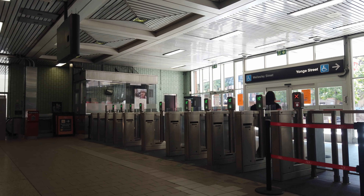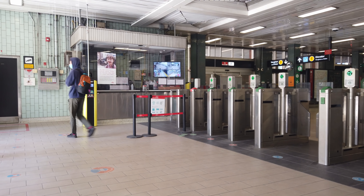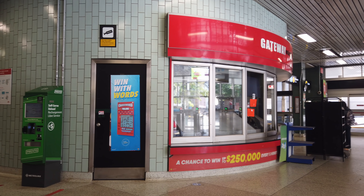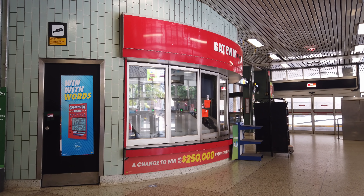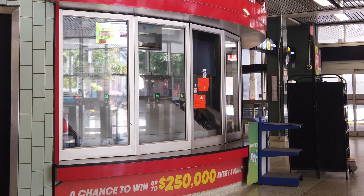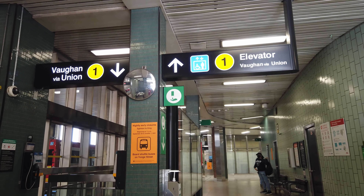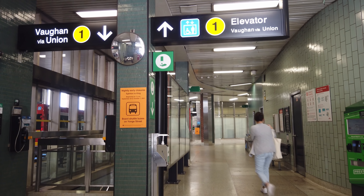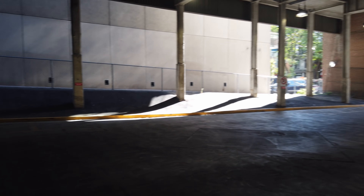Inside the entrance, the first thing we are greeted with is of course Presto fare gates, as well as collectors' booths on either side, currently only serving as way stations for station attendants. Past the fare gates, you'll notice the station building is actually more of a donut shape, with the donut hole being filled with a small convenience store which unfortunately doesn't sell donuts and is actually not open at all. At each side of the Timbit are the stairs and escalators down to the platforms, as well as some benches for waiting on — waiting for the buses of course. Right at the back of the station house is where you'll be able to access the buses that stop by this station.